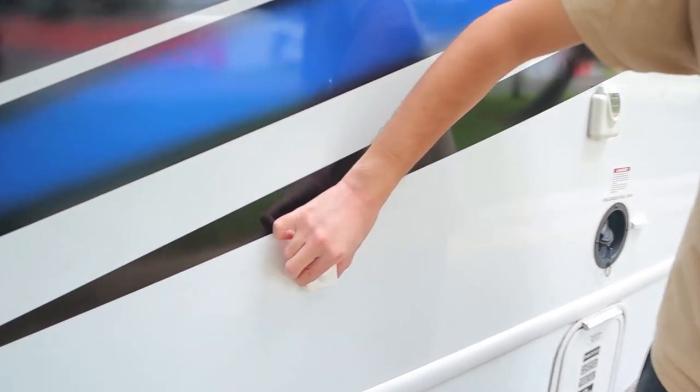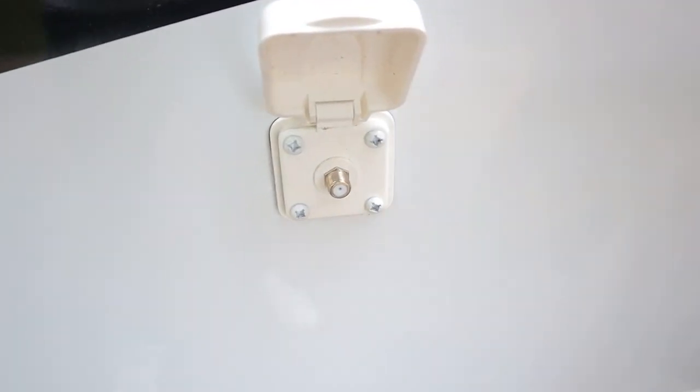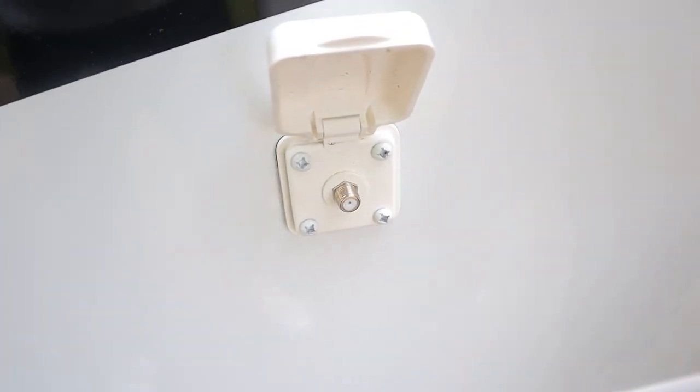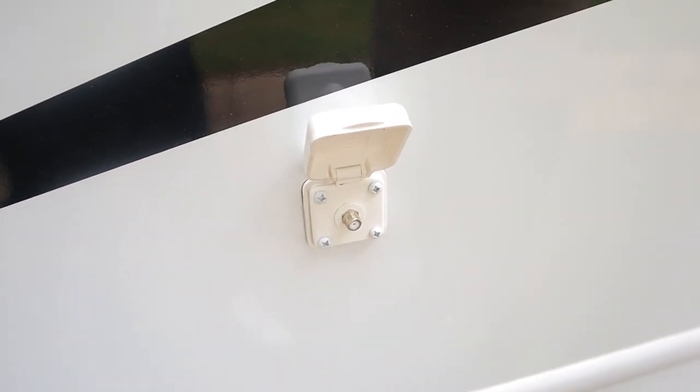Next up we have our TV cable inlet. We will provide the TV cable for you — all you want to do is hook it up here if you have a cable hookup at your campsite. If you do not, there's also an antenna for this RV so you can find local channels through the air instead.